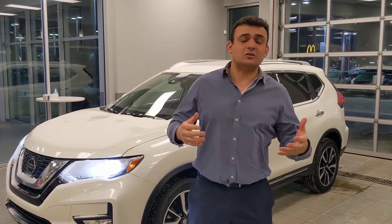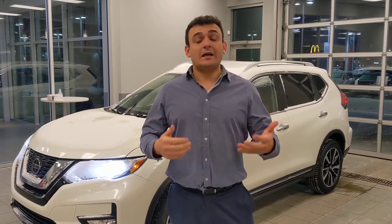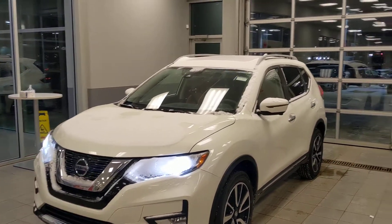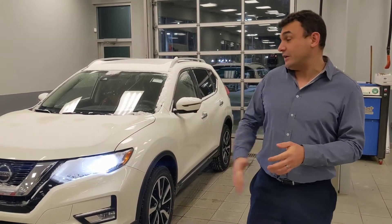Steve Sal here with LA Nissan. I just want to say a quick thank you for reaching out to us. As I mentioned in my first email, I want to make a quick video so I can introduce myself, as well as give you a little closer look at that beautiful 2020 Nissan Rogue SL Platinum that you were interested in.